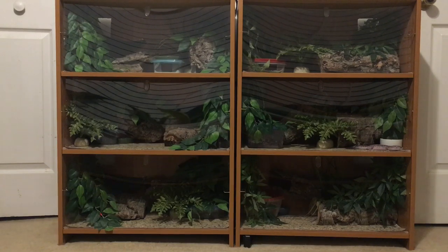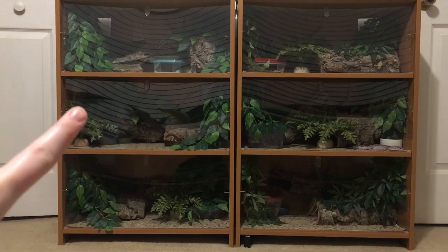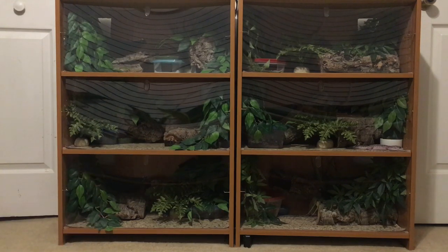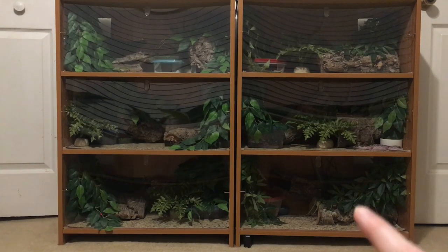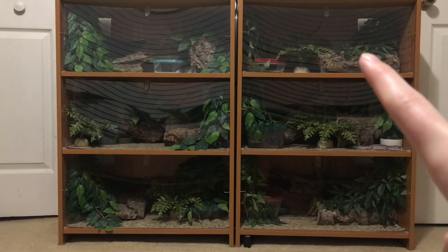So let's go over who is in which enclosure on the smaller shelves. This one is Marjorie, this one is Rago, this one is Mira, we've got baby Theon over here, that's Aria in the front — she's ovulating — and then this is Carsey, my West Indian leopard gecko.